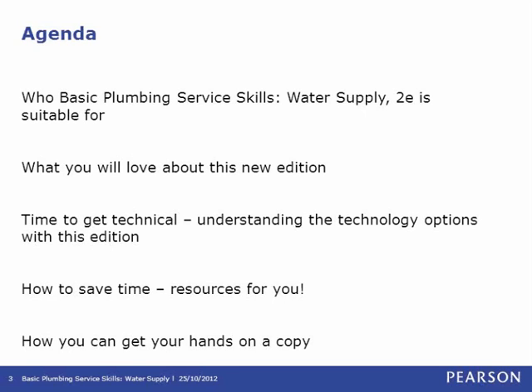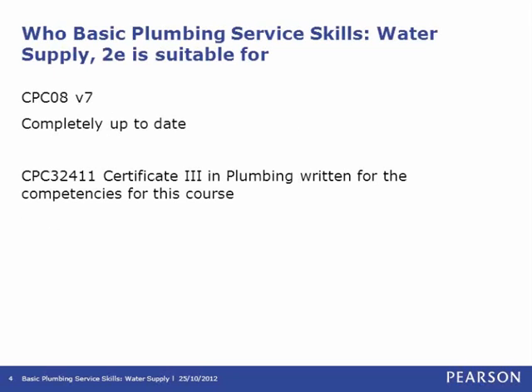The new edition of Basic Plumbing Services Skills Water Supply builds on the fundamental skills and knowledge which was introduced in the first edition of this book. It's been completely updated to address current industry practices and nine common and water stream competencies which are in the Construction Plumbing and Services Skills Training Package, which is CPC 08.